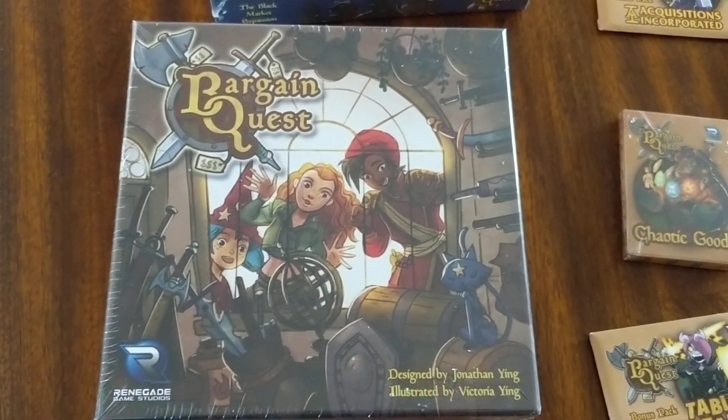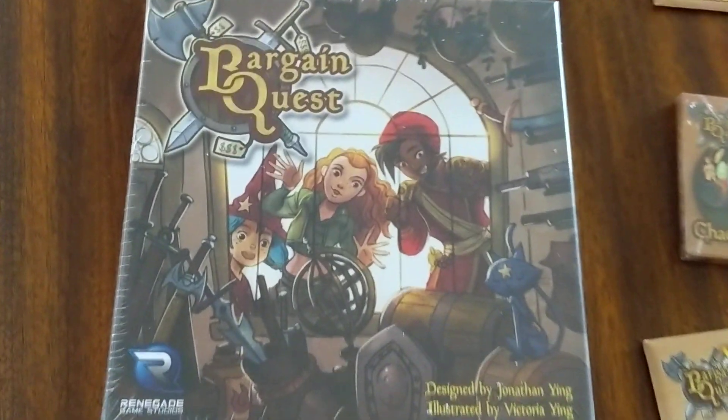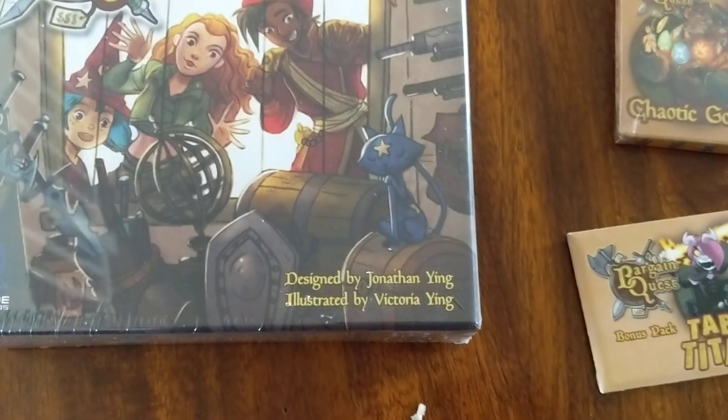Konnichiwa, this is the Shogunstein, and we had a Kickstarter arrive today. That is Bargain Quest, designed by Jonathan Ying and illustrated by Victoria Ying.